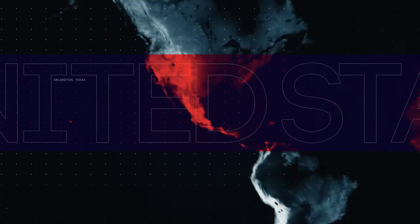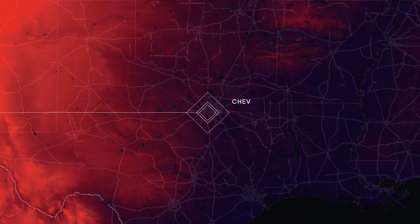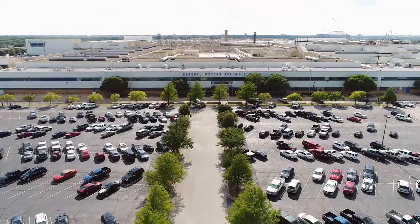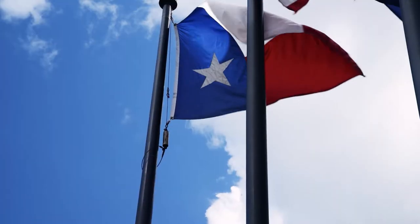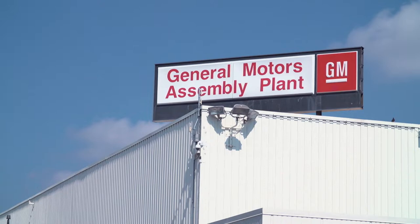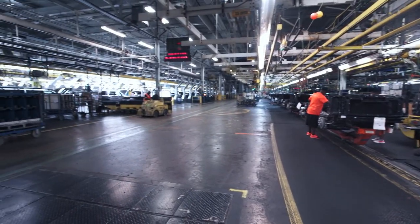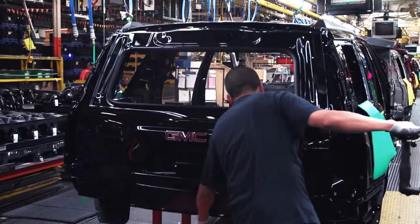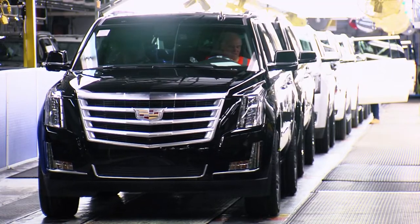These days, the Suburban's history is written inside General Motors' Arlington Assembly Plant. It's the company's lone Texas factory, yet perhaps its most important worldwide. Because this is the only place where the company manufactures its Chevrolet, GMC, and Cadillac full-sized SUVs.